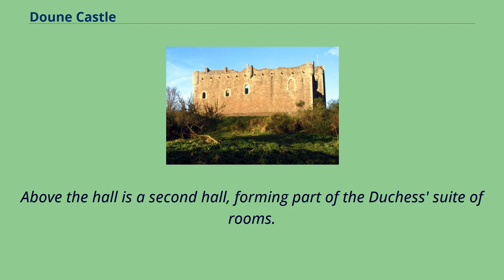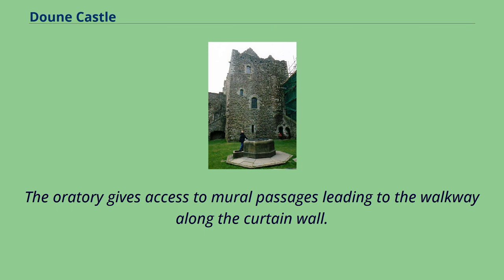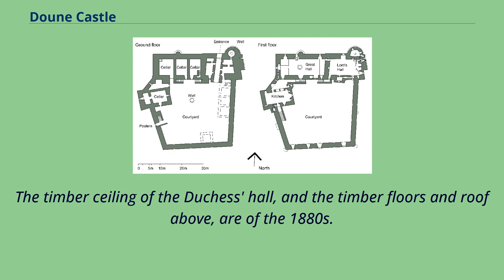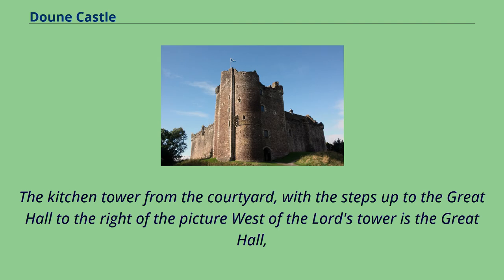Above the hall is a second hall forming part of the Duchess's suite of rooms. An oratory in the south wall, overlooking the courtyard, contains a piscina and credence niche. The oratory gives access to mural passages leading to the walkway along the curtain wall. The timber ceiling of the Duchess Hall, and the timber floors and roof above, are of the 1880s. The upper parts of the stonework are among the repairs dating from 1580.